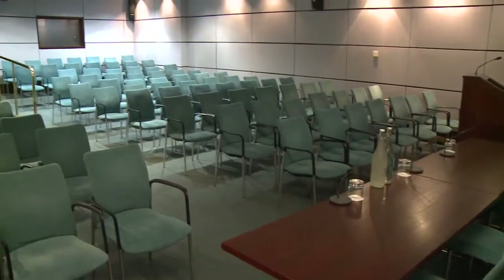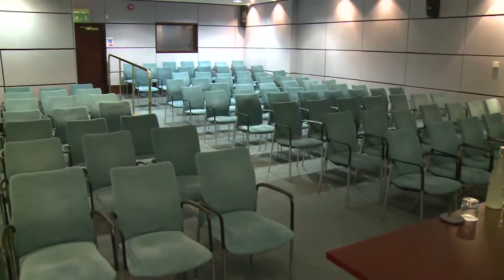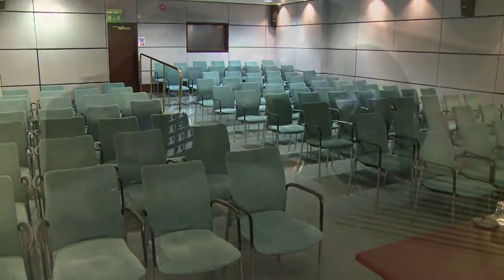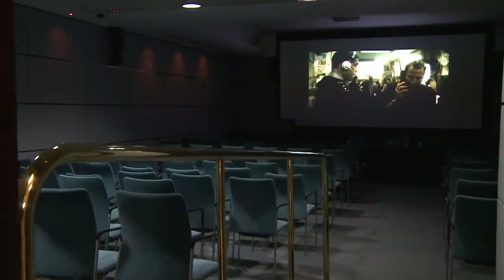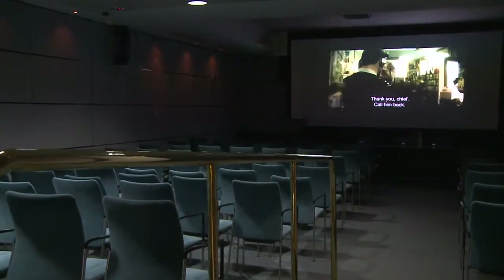The Franklin Theatre can seat up to 90 people and has a brand new HD projector, which is great for training, but also we can provide screening facilities for you.